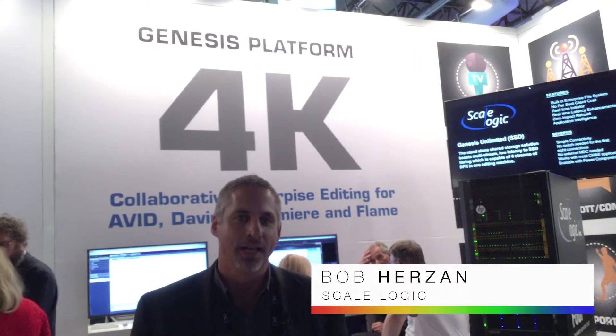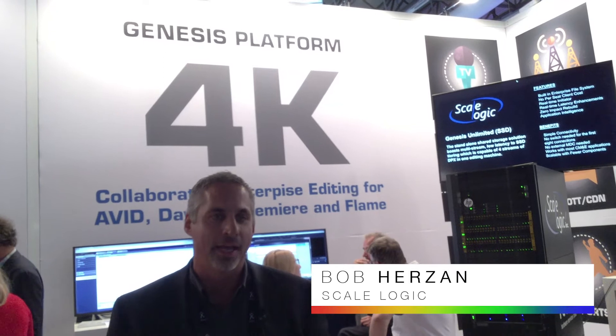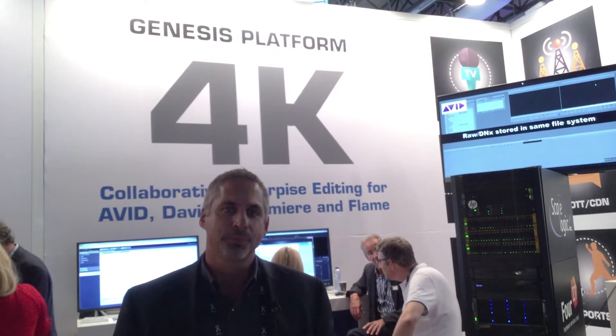Hi, good afternoon. Bob Herzog, President and CEO of ScaleLogic. We're here at IBC 2017, first day, and just want to welcome everybody. We're having a great start of the show. ScaleLogic is a high performance computer company that focuses in on building infrastructure for media workflows.